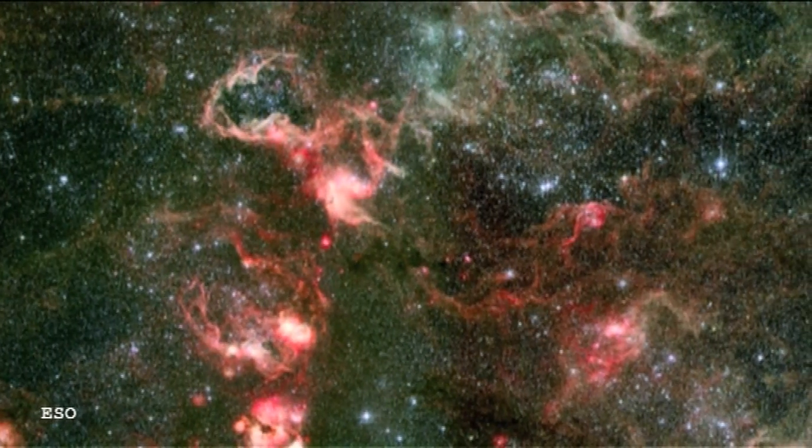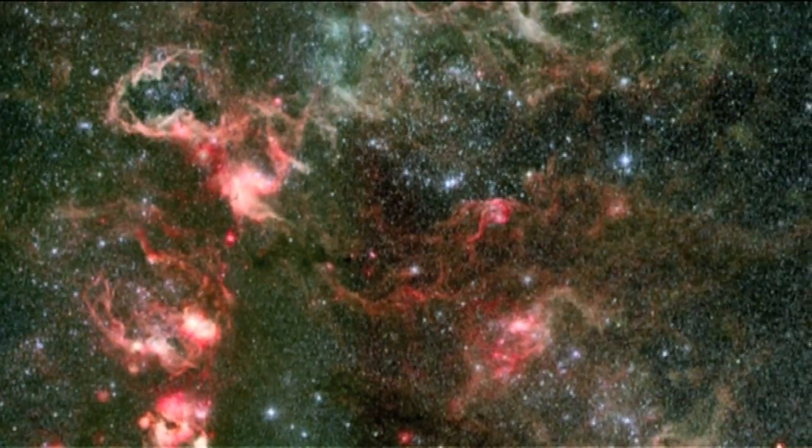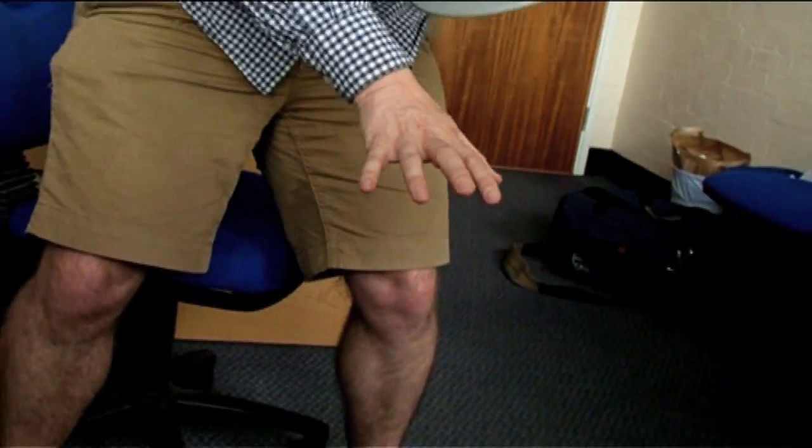The Tarantula Nebula is a Southern Hemisphere object, which is not a Messier object, but it was actually included as an appendix to the final Messier catalogue. As Messier observed in the Northern Hemisphere, he could only observe things within a certain range of latitude. What he can't see are things further south, because the Earth's in the way.